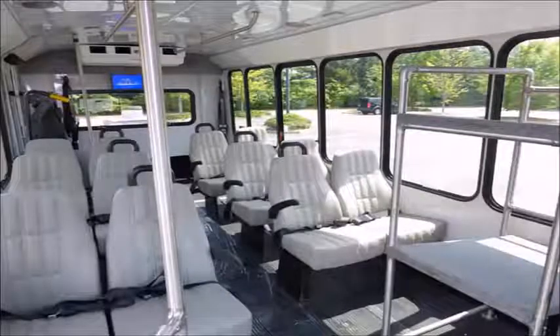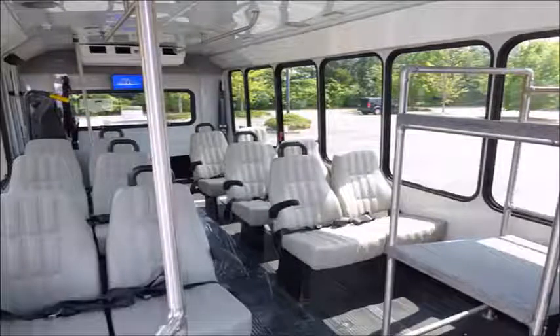Its seating arrangement is perfect for charters, shuttle service, church, senior and adult daycare, shopping excursions, retirement homes, hospitals, handicapped mobility, schools and much more.